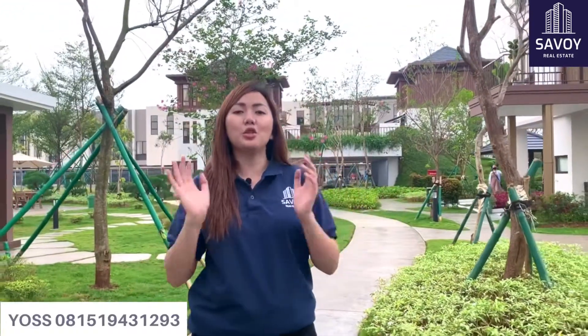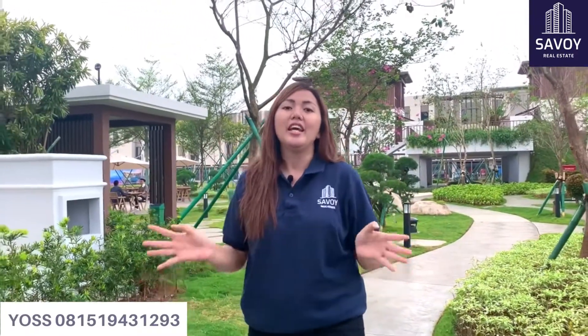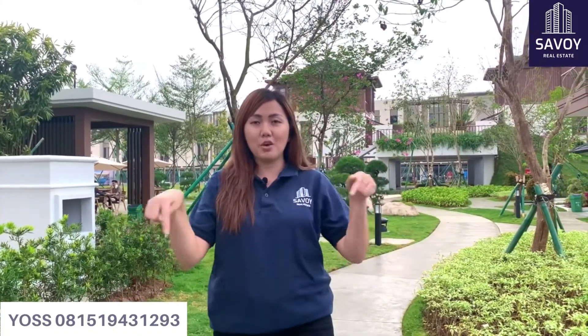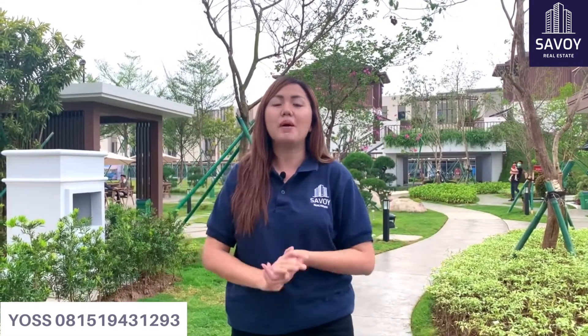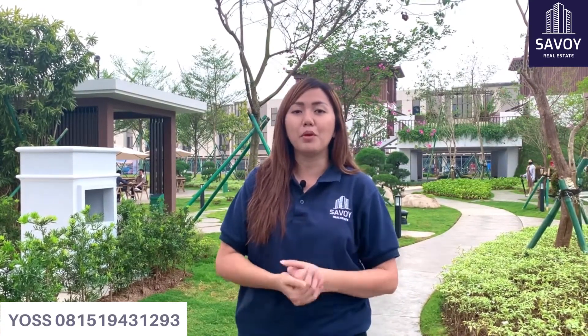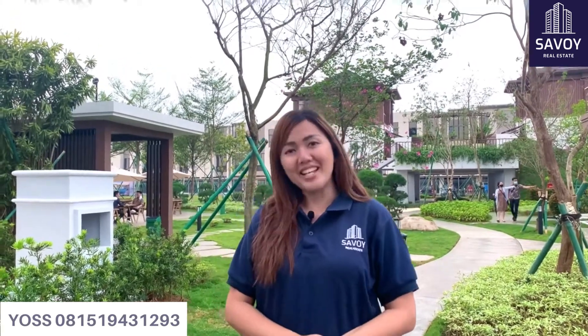Selesai sudah tour show unit Dyson Swan City di sore hari ini. Buat kamu yang mau tanya info lebih lanjut tentang rumah Dyson, kalian bisa hubungi Yos di nomor yang di bawah ini. Jangan lupa follow instagram Savoy Real Estate, dan juga jangan lupa subscribe dan like video-video yang kita upload di YouTube channel Savoy Rumah Impian. Terima kasih.